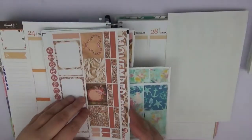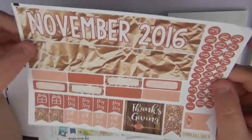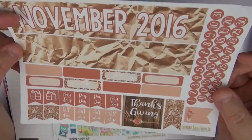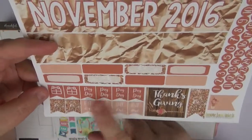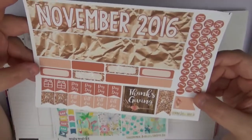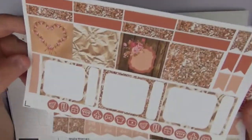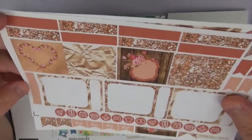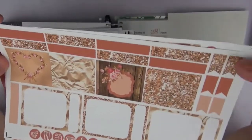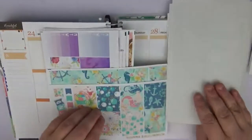Then we have her November monthly spread — maybe I should start that on the actual November 1st page. We have our date dots, November 2016, and I like the little crinkled bag look. We have our Thanksgiving sticker, some glitter flags, paydays, bill dues, and some birthday presents. I love the colors — the blush and the wood color. She did a great job on this kit. We also have some full boxes, sidebar trackers, quarter boxes, and more flags.